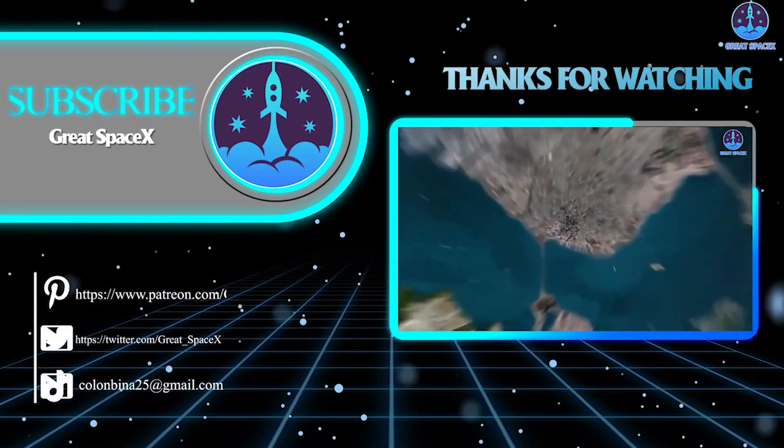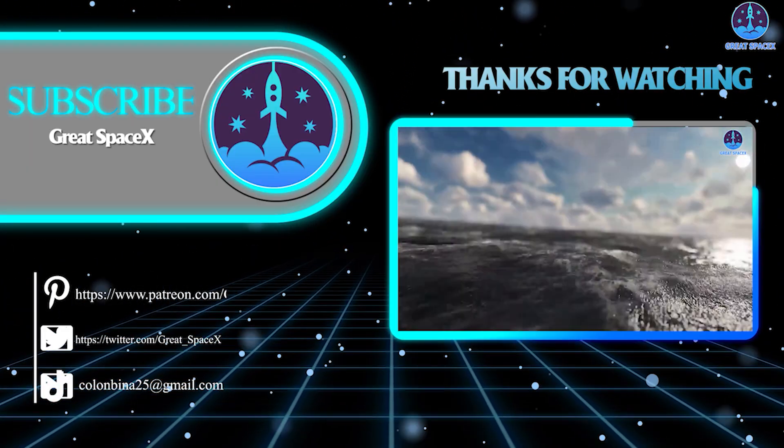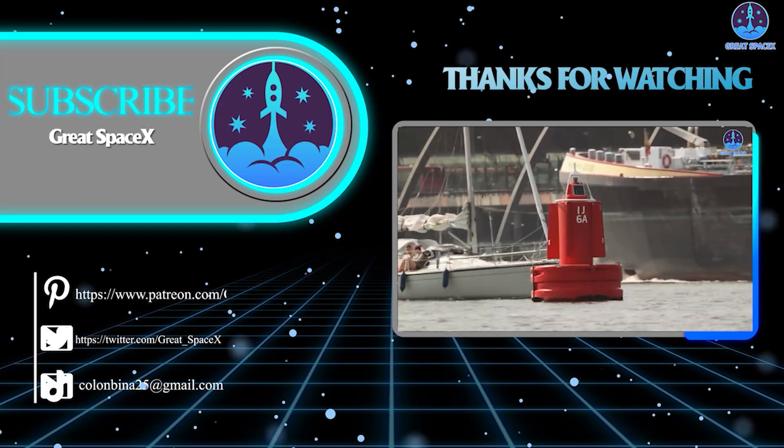This has been Kevin with Great SpaceX. As always, if you enjoy what my team and I are doing, you can become a patron through our Patreon link in the description below. Otherwise, my team and I will see you next time.